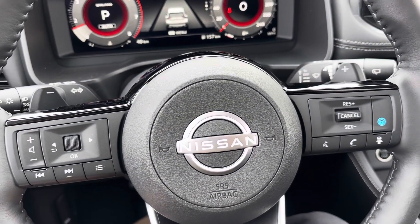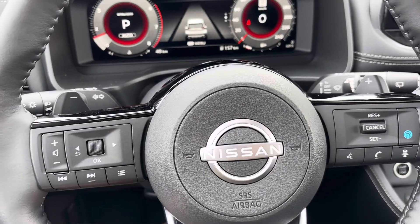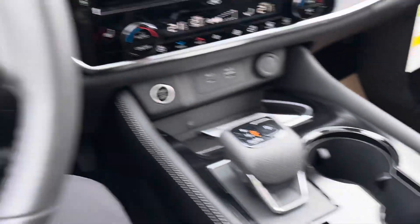With Nissan you do get ProPilot Assist as well with adaptive cruise control, and then you do get your different driving modes as well.